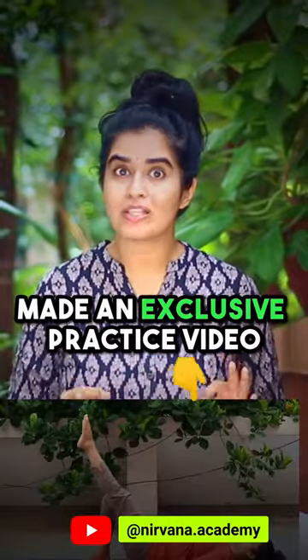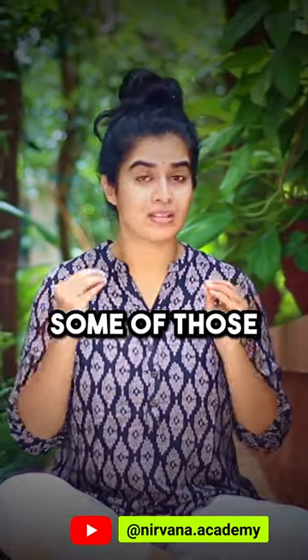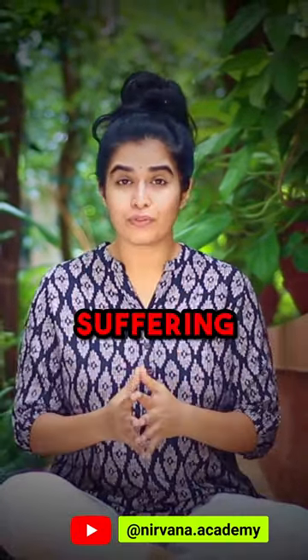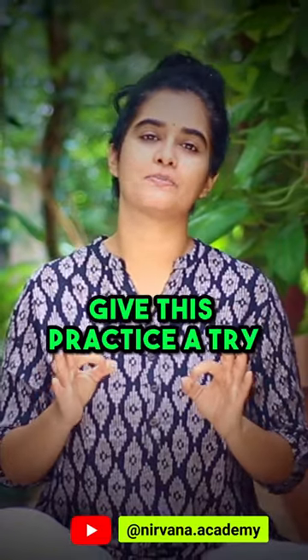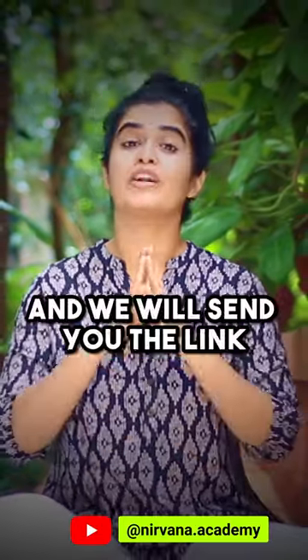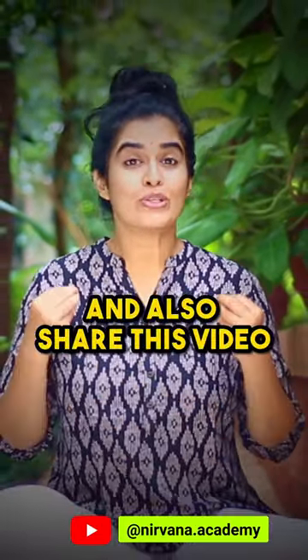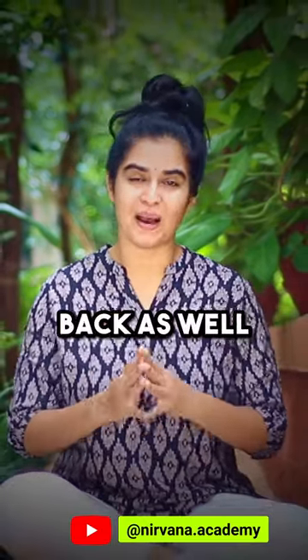We have already made an exclusive practice video for lower back pain where you can explore some of those strengthening techniques. If you are suffering from pain or weakness in the lower back, then you should definitely give this practice a try for at least a month. Comment 'strength' and we will send you the link, and also share this video with your office colleagues and help them strengthen their back as well.